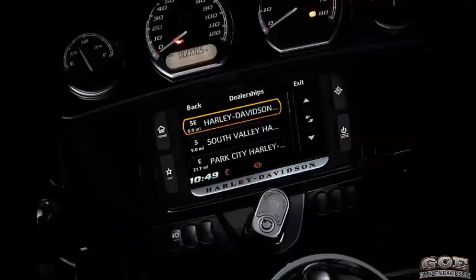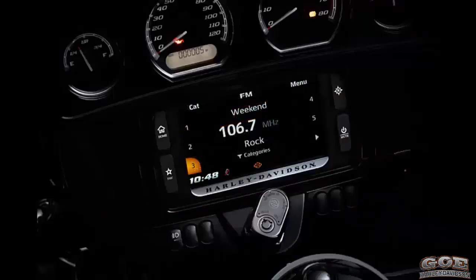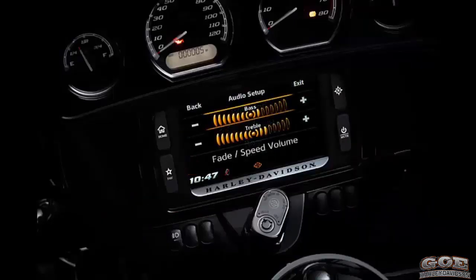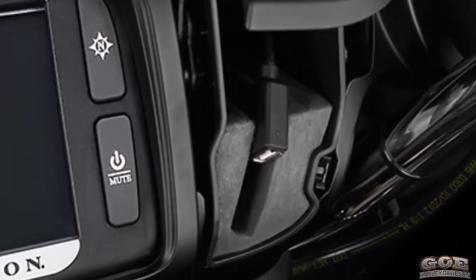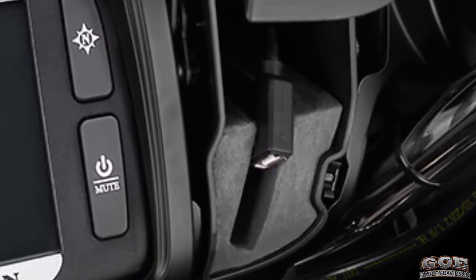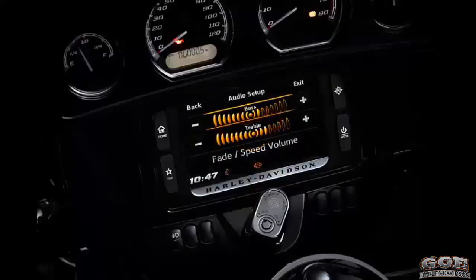The Boom Box 6.5 GT radio puts out 75 watts per channel at one percent distortion and features a factory tuned equalizer that can be played louder while maintaining clarity. It includes a jukebox media compartment to plug in your USB compatible device